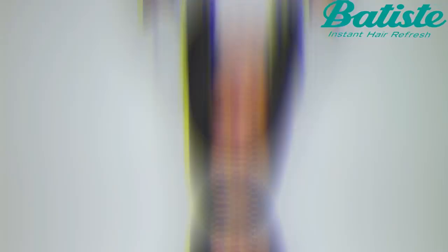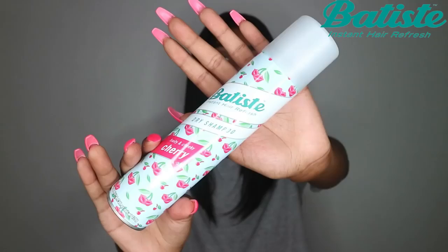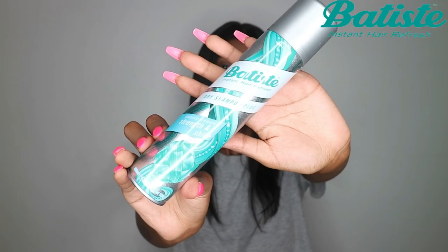That is when the dry shampoos come in. In the Batiste range there are five essentials and two enhancers. The essential range includes the Original, the Fresh, the Cherry, the Blush, and finally Divine and Dark. The enhancers include the Strength and Shine and the XXL Volume Spray.